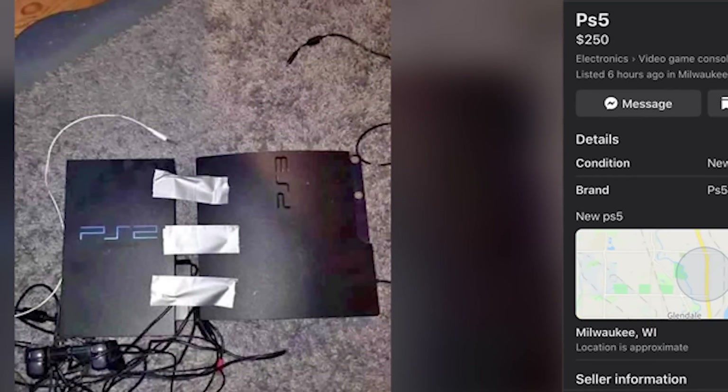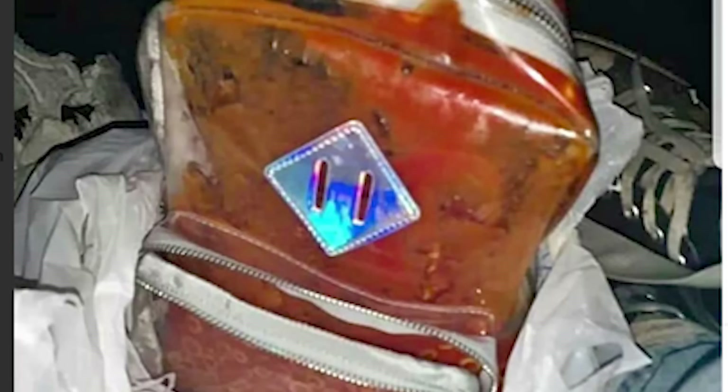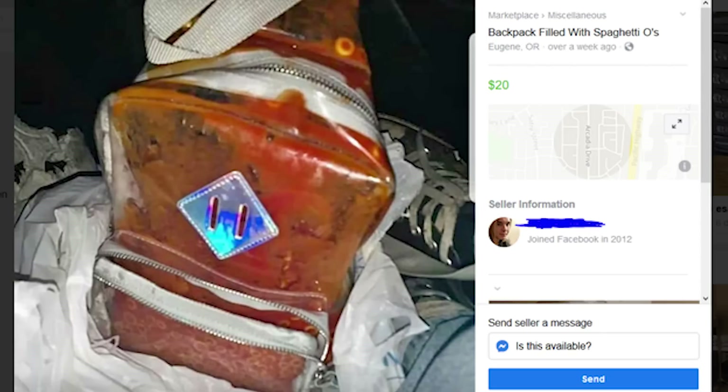Oh, this is glorious. PS5. $250. Seems legit. Oh god, what? Is that one of those like rootcake loaves? The image is so grainy. Backpack filled with spaghetti. No. Nope. That is vile. That's worse than the wax candle thing.